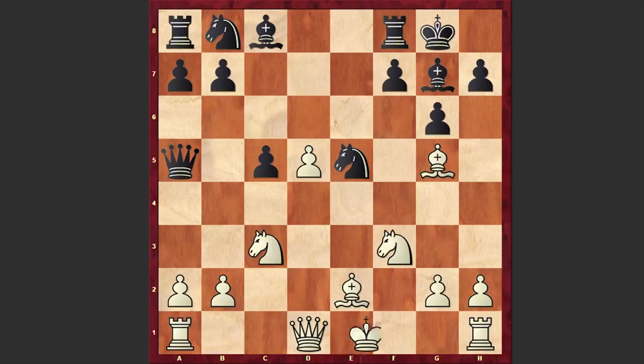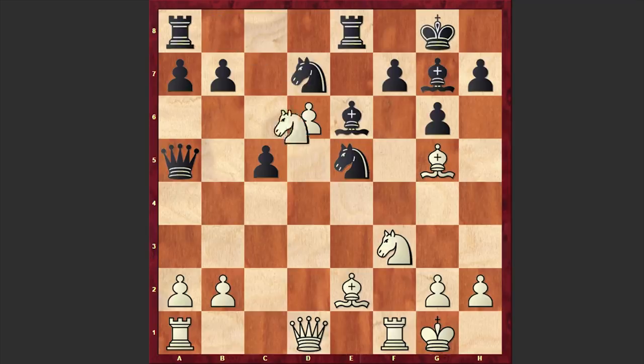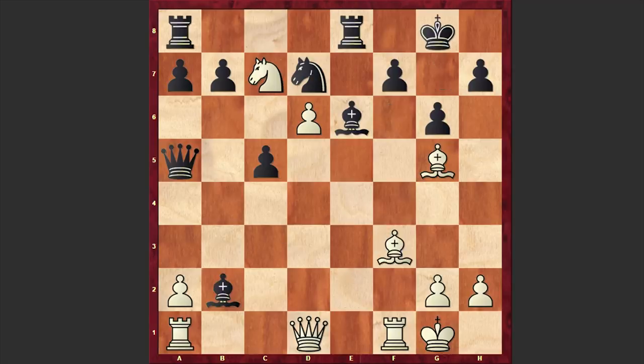We have Nxe5 and white also castles kingside. Re8 and this time we have d6. Look at this pawn — where is it going? It seems like this pawn has a great future. Be6, Nd5, Nd6, bxd7 — and there it goes. We have a fork of two rooks.